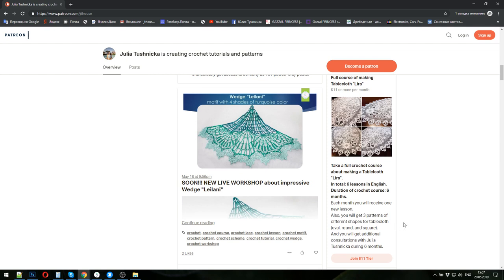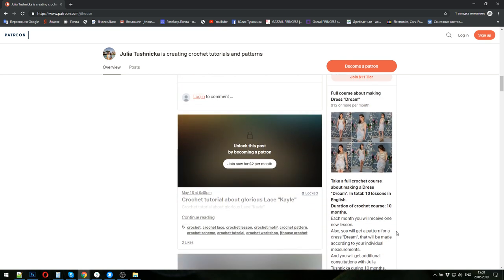I will also give you three patterns for different shapes for tablecloths: ellipse shape, round shape, and square shape. You can choose any shape you like and create your beautiful tablecloth. Payment for one month will be eleven dollars. After the last lesson — lesson number six — you will unsubscribe and finish your crochet course. This is how it works.